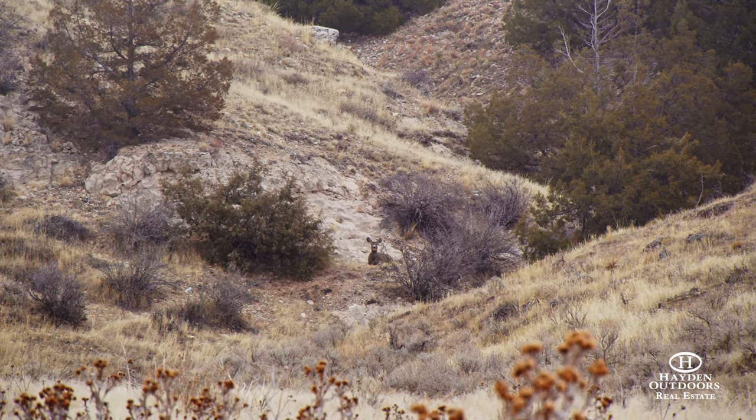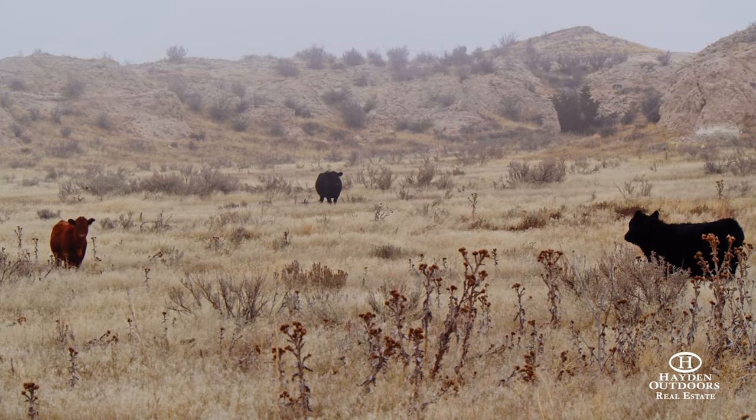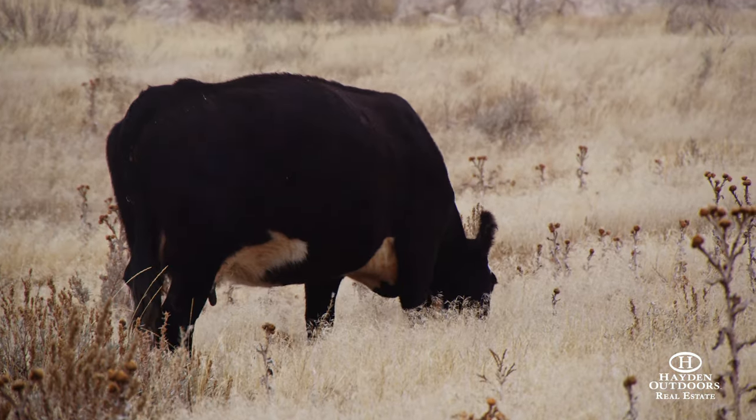The ranch is owner-rated at 200 cow-calf pairs, with or without winter feed, depending on seasonal conditions.